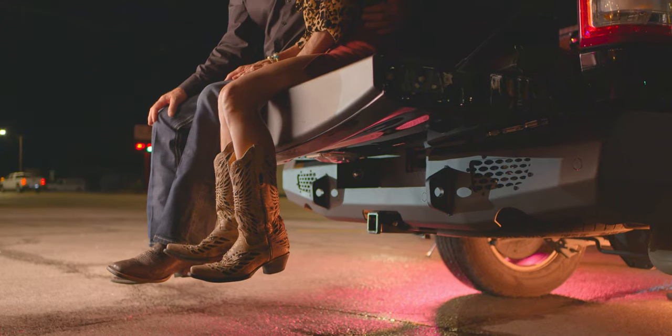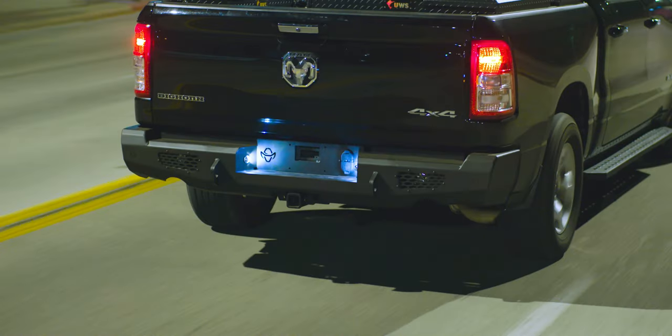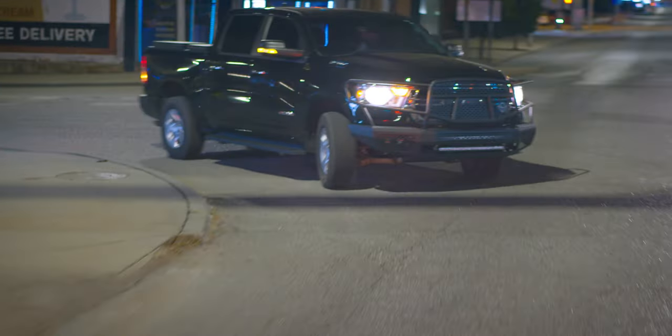Our stout Midnight rear bumper looks sharp, protecting the rear end. It has been designed to have the strength for any job site. Built-in provisions accommodate your specific towing setups and accessories.